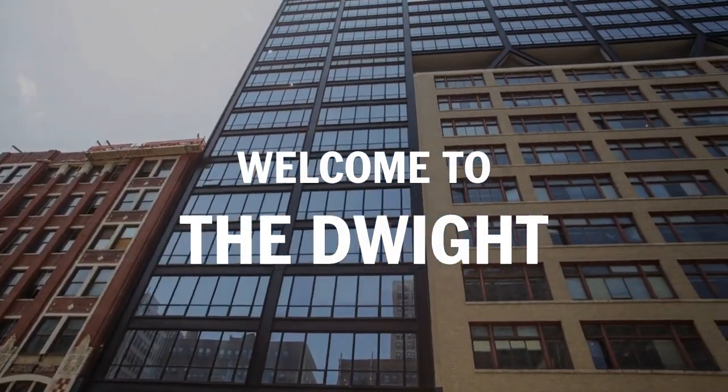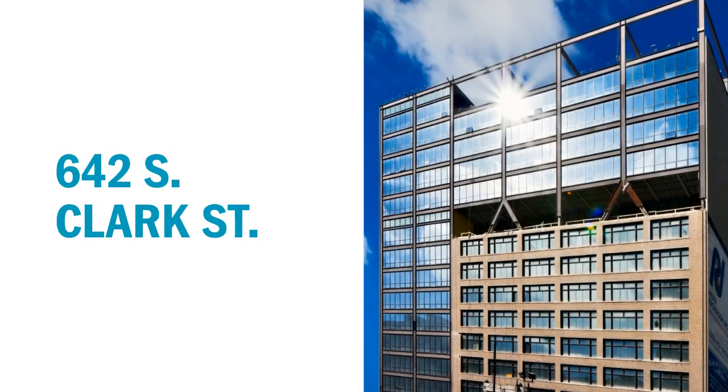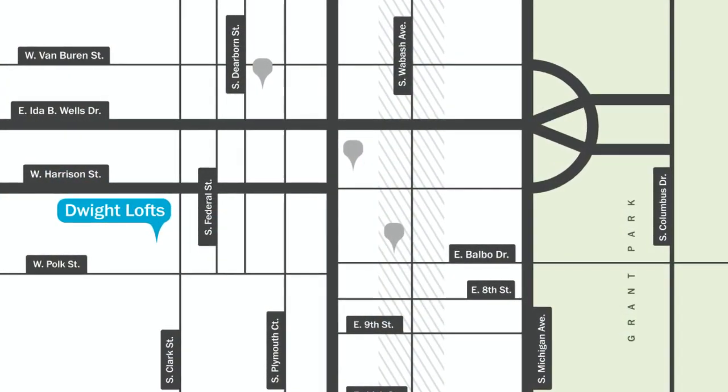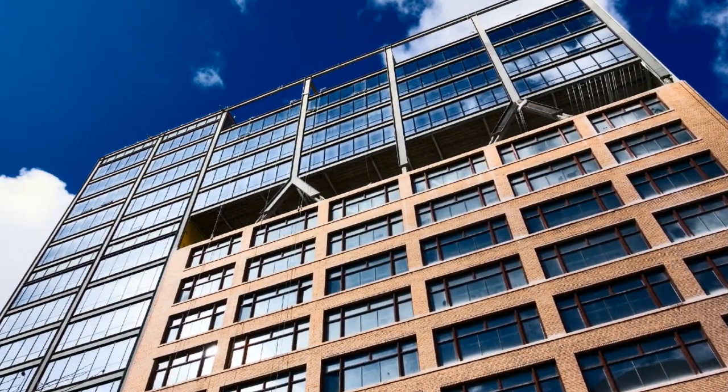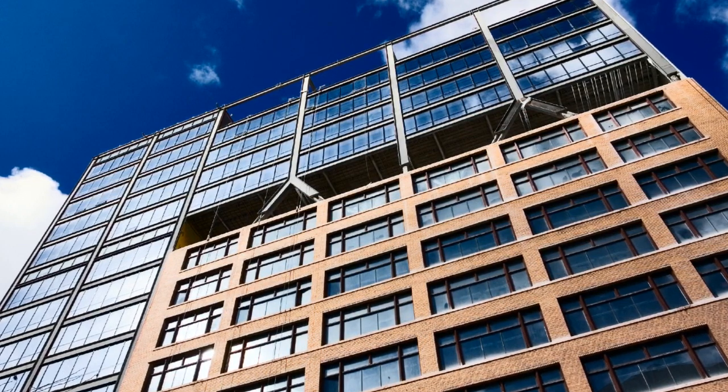Welcome to The Dwight, located at 642 South Clark Street. The Dwight was once home to multiple independent printing and binding shops. It has since been wholly renovated into loft style housing where aesthetics and creativity are held in the highest esteem.